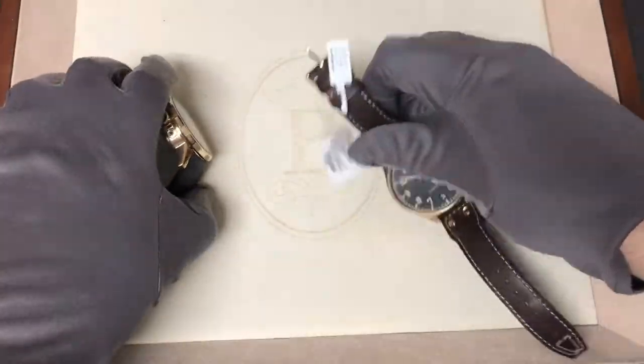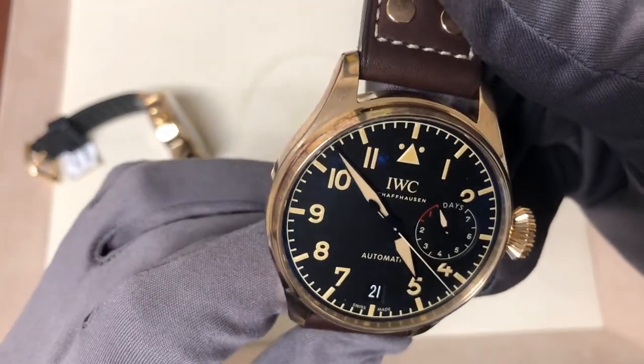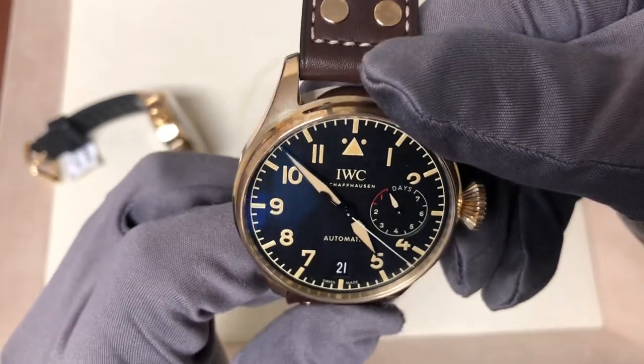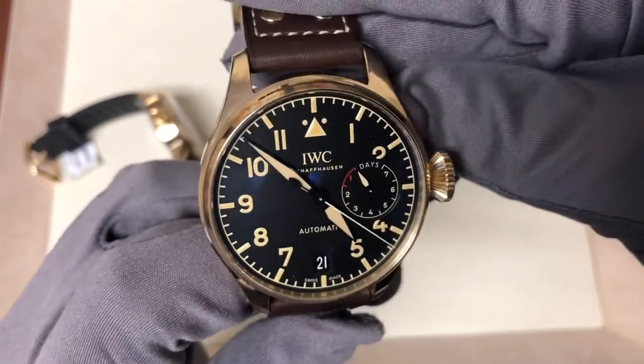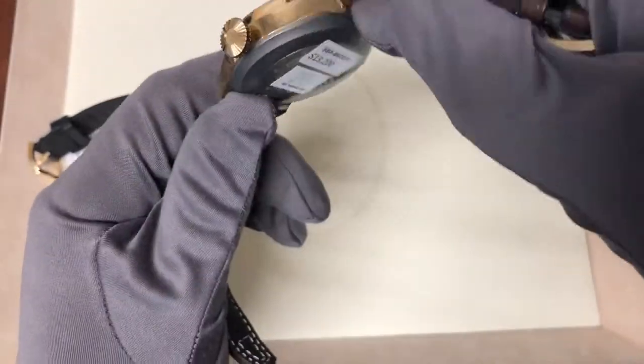Meanwhile, the Big Pilot is powered by the caliber 52110 and it's 7-day power reserved. It too is a limited edition watch, but this time, rather than being limited to just 250 pieces, there are 1,500 pieces to be found out there.